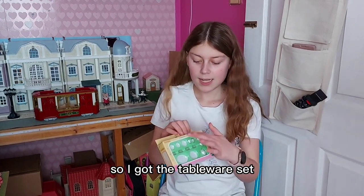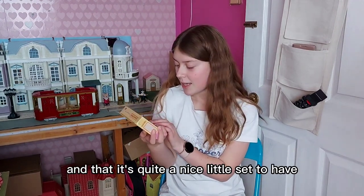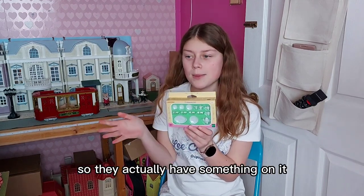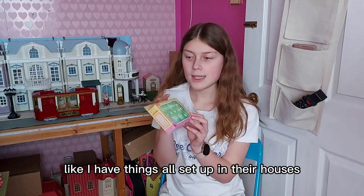I've got the tableware set, just because I thought it's something I haven't got and it's quite a nice little set to have. When they've got their dining room tables they'll actually have something on them, just to make it look more realistic like I have things all set up in their houses.